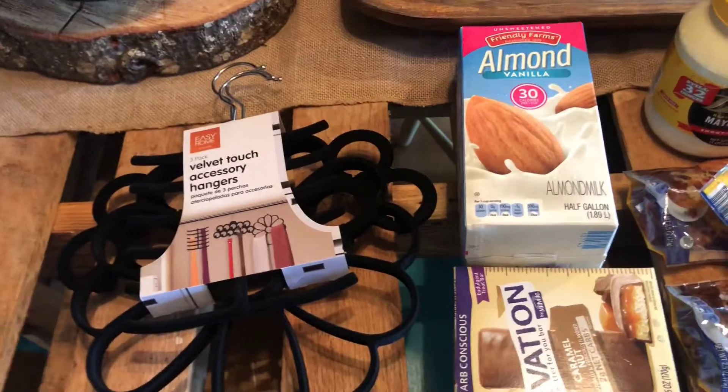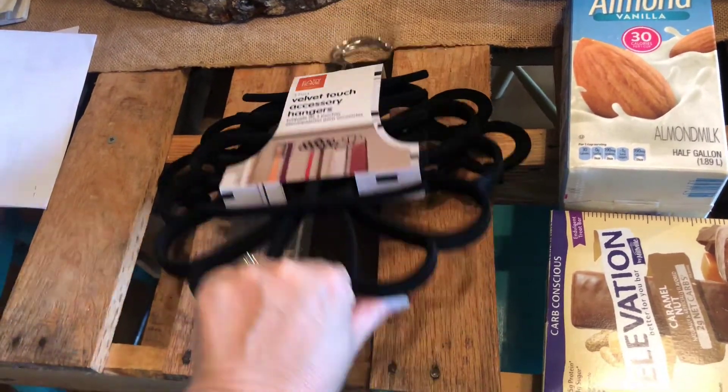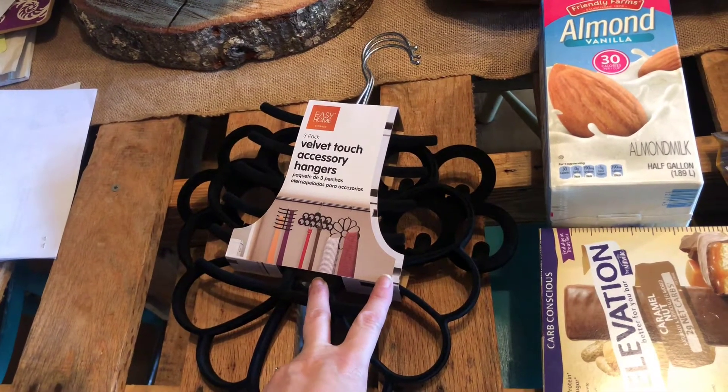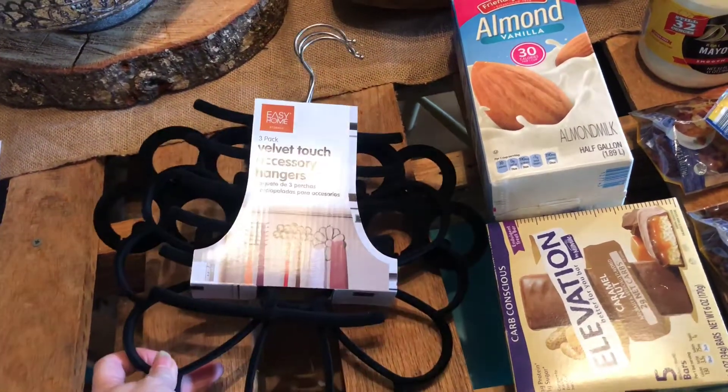Alright, so for this haul, I actually picked up this to put in my closet. These are those non-slip velvety hangers. I had wanted to get them last time I was there, but they weren't really in the budget. And this time they were marked down on the clearance, so I got these for like $3.